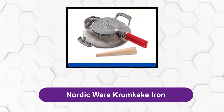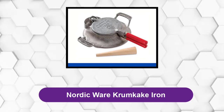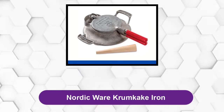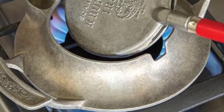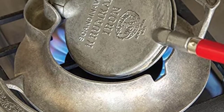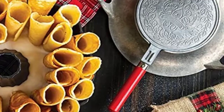At Number 2: Nordicware Crumb Cake Iron. Nordicware is an America-based cookware manufacturer that specializes in Scandinavian cookware. They are most famous for the bundt pan, which they invented. This crumb cake iron was one of the first cookware items released when they first opened their doors.